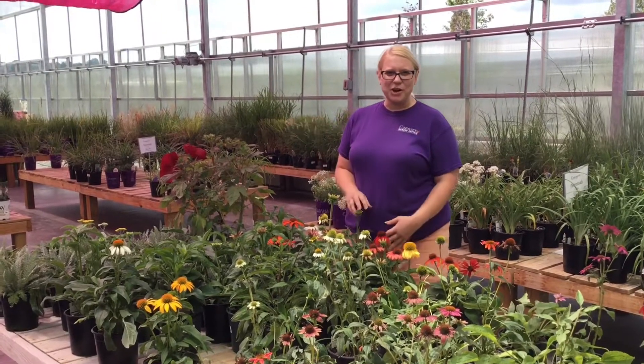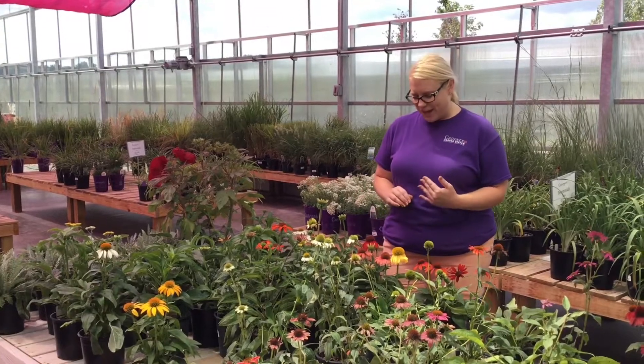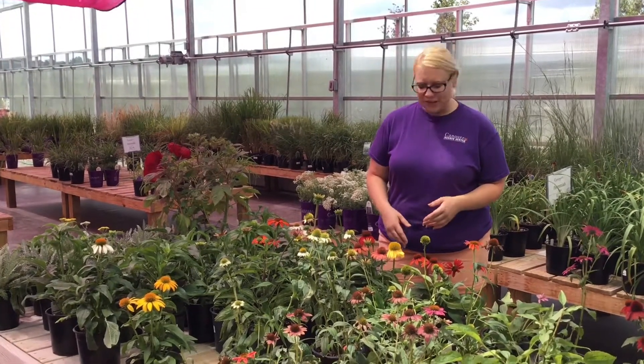Hi, my name is Michelle. I'm at Kenoyer Garden Center and we just got a huge shipment of perennials today, so I wanted to show you a couple cool things that came in.